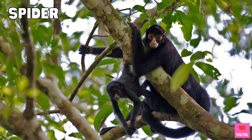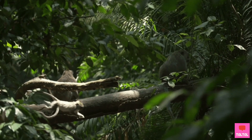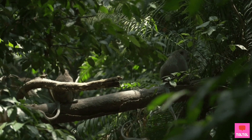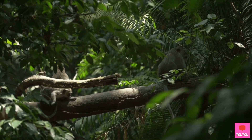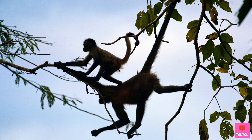Spider monkeys are also New World monkeys. Did you know that most monkeys don't swing from branch to branch? Most monkeys just climb and jump from trees. But spider monkeys can swing!